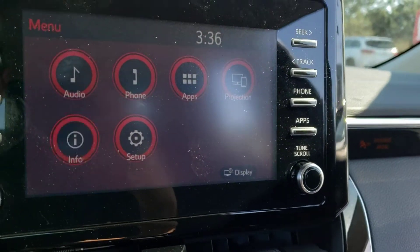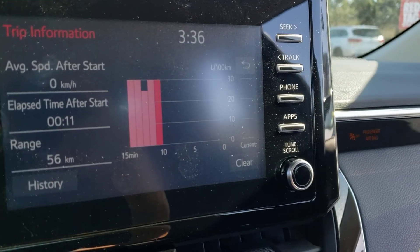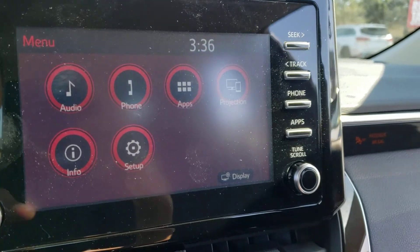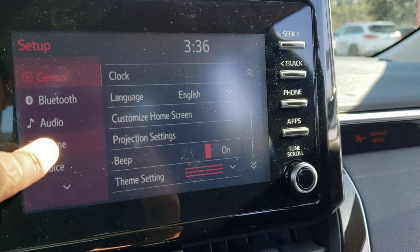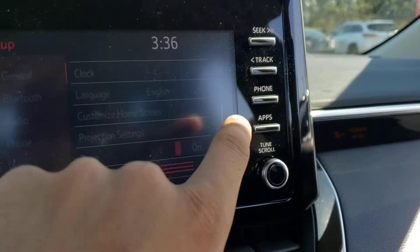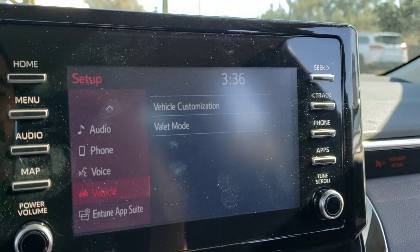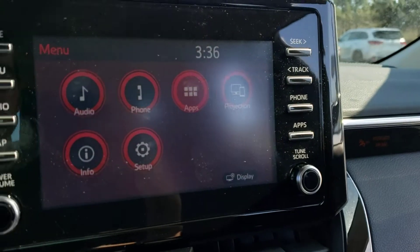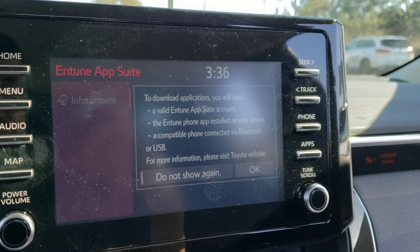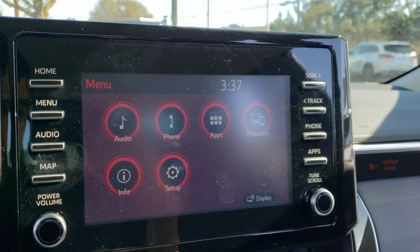You've also got the info screen here which will bring up your trip information and you can also access your fuel history in the bottom left hand corner. You've got lots of different setup options in the menu so you can scroll through and set your preferences to your liking. That also includes valet mode, which is a neat feature, and you've also got the app screen which gives you the Entune infotainment app suite.